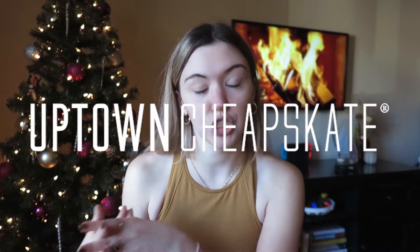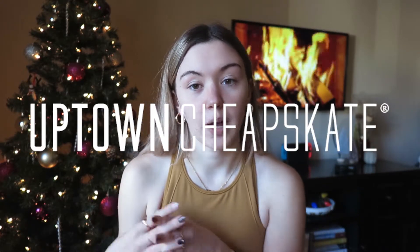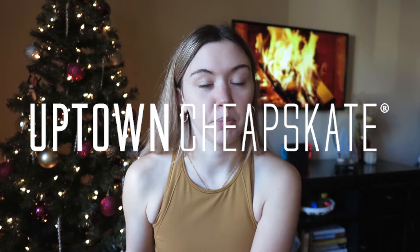Starting off, I went thrifting with my friend Tayla at Uptown Cheapskate. If you've never heard of Uptown Cheapskate, it's kind of like a Plato's Closet where they buy clothes from people who bring them in, but they also buy wholesale and different things like that — it's just a big mix of lots of good stuff. So we're going to start with my Uptown Cheapskate thrifting and haul.